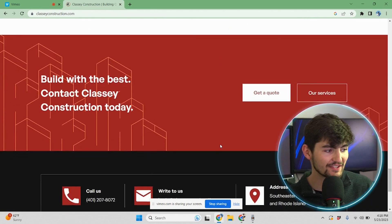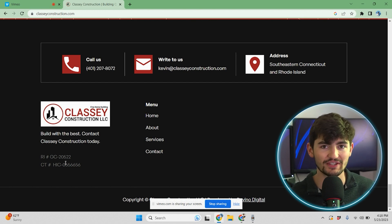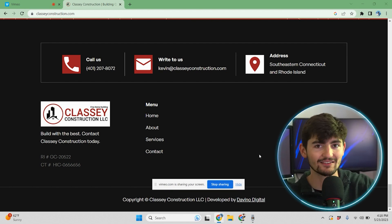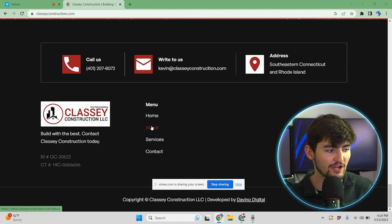At the bottom, we have a pretty basic footer. We have their license numbers to confirm they're licensed and insured. You can also see our 'Developed by Dovino Digital' tagline, which lets people know we built the website. From here, you can also click the menu to navigate to the other pages.